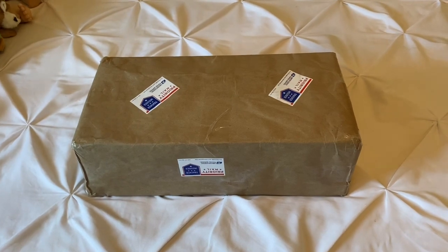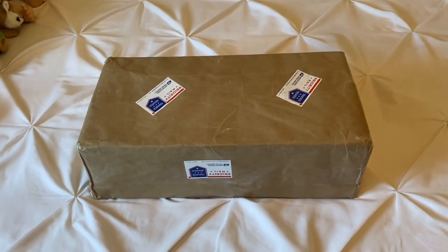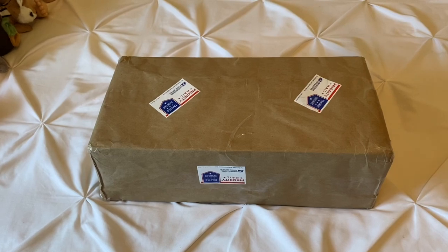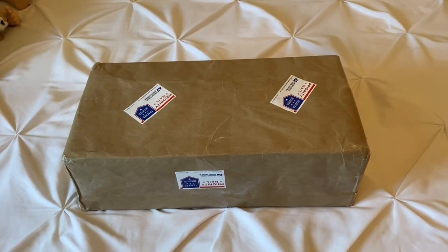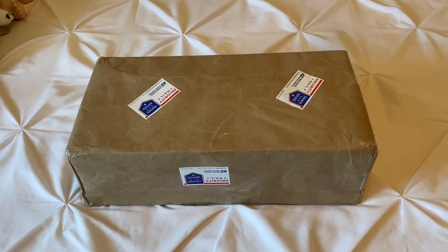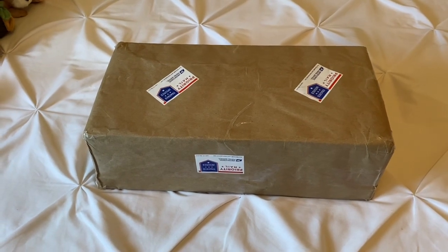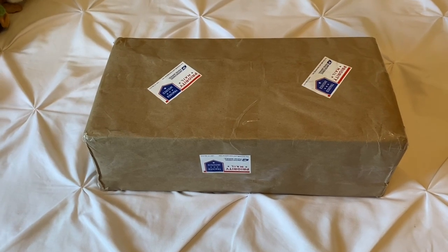Hi everybody, back today with another box opening — this is a special one, guys. This is an Ashton Drake doll that has been retired and I have been looking everywhere for her. This is a really special box opening for me; she's been highly, highly wanted and this delivery was highly anticipated.